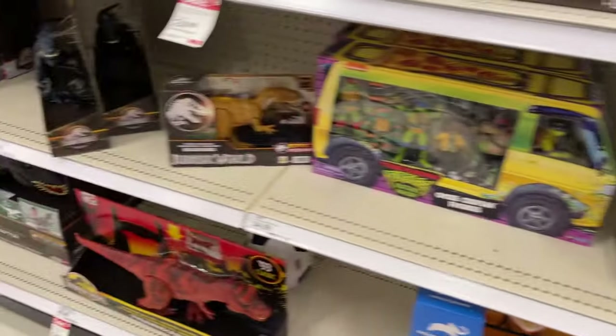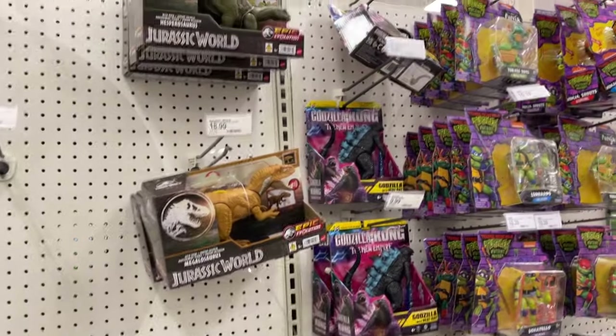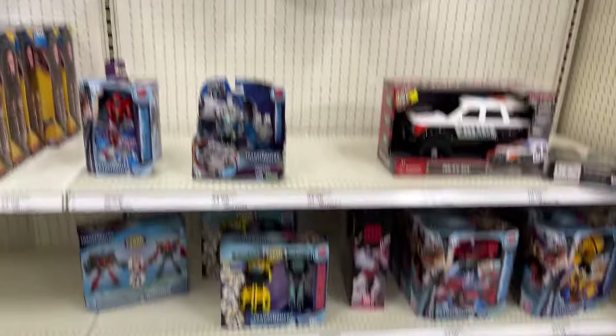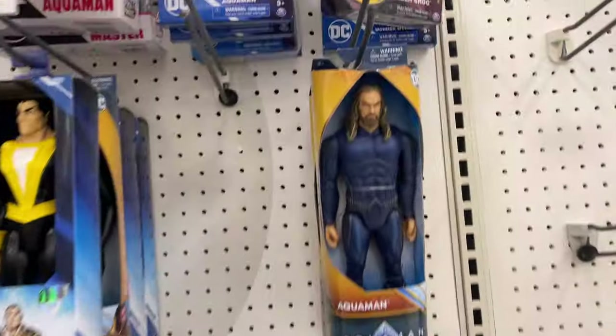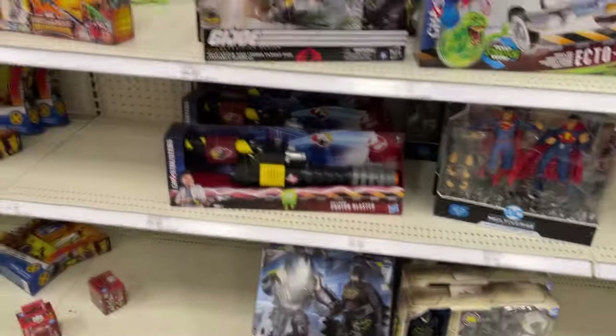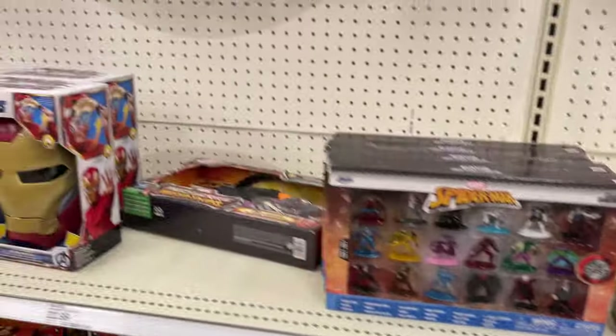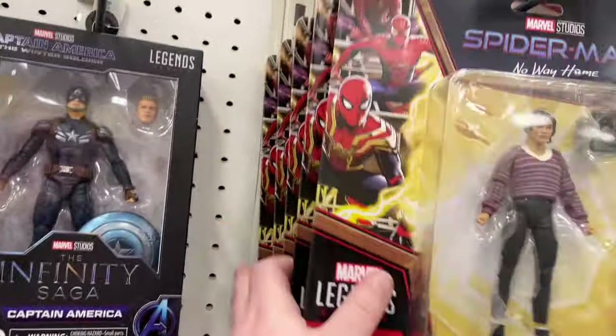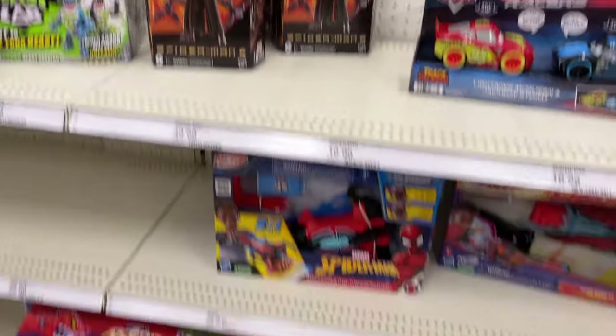Got some Turtles. Got some Dinosaurs. A little bit of Godzilla Kong. Transformers been down a little bit, don't see much going on there. Still got some Aquaman out. Look at that Killer Croc. Animal Man. Ghostbusters. Still got some Trouble Bubbles. Basic Marvel. Look at all the MJ's. Iron Spiders. Got a few Dark Ocks though. That's not bad.